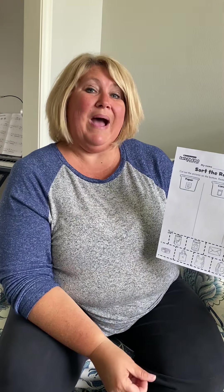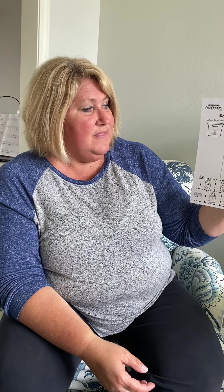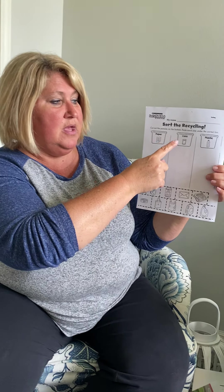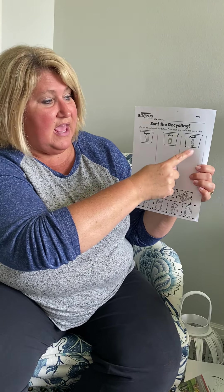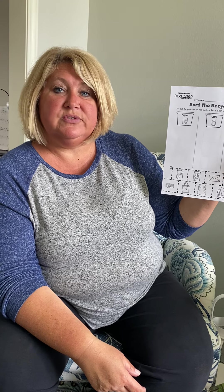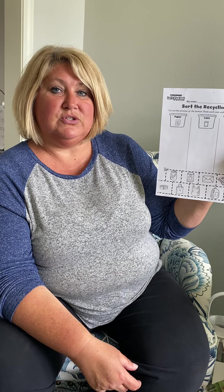Another thing you'll learn that you can do is recycle. I'm sure most of you have recycling bins at your house, and there are only certain things you can put in the recycling bin — some things just have to go into the garbage because they cannot be recycled. There is a video you'll be watching — it's a song about recycling. And then you have this worksheet. There's a recycling bin for paper, a recycling bin for cans, and a recycling bin for plastic. You'll cut out all these cards and decide which recycling bin they need to go into.